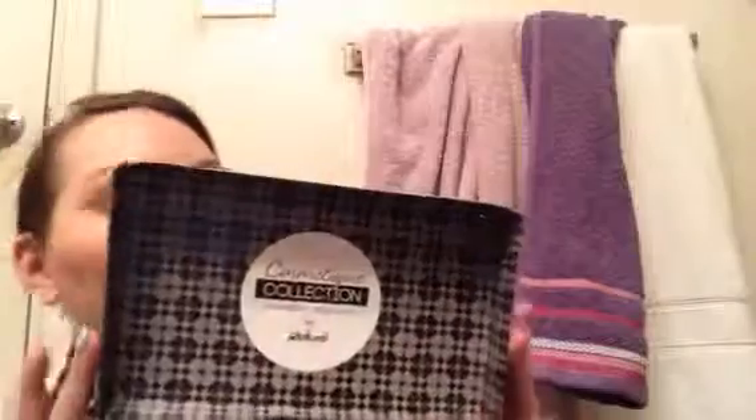I also picked this up at TJ Maxx today — it's a cosmetic collection organizer. I got it for $12.99 and I wanted to show it to you guys. It's already filled because I kind of filled it up, but here it is. It's really pretty and it actually matches another one I had found at Ross — the handles are the exact same, so I think they must be from the same company.